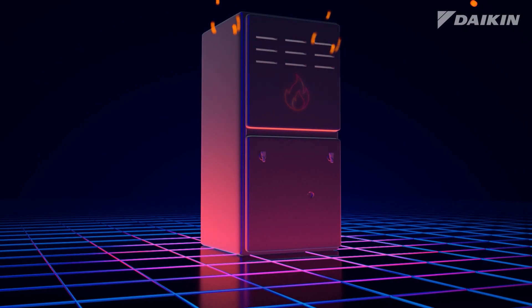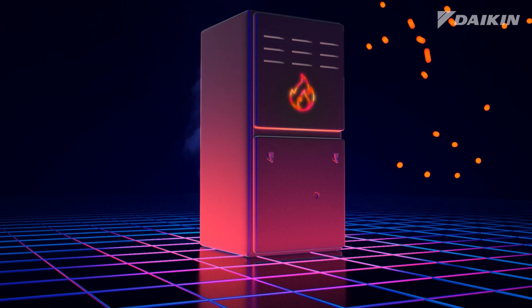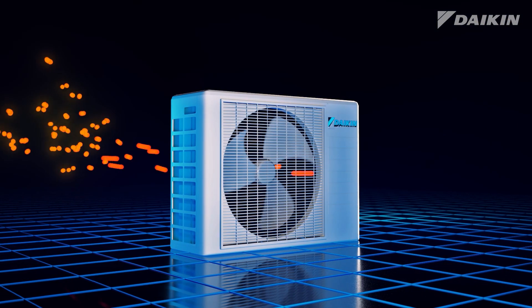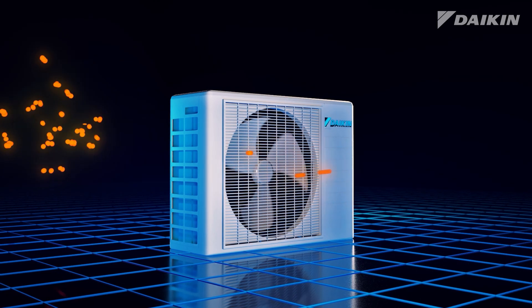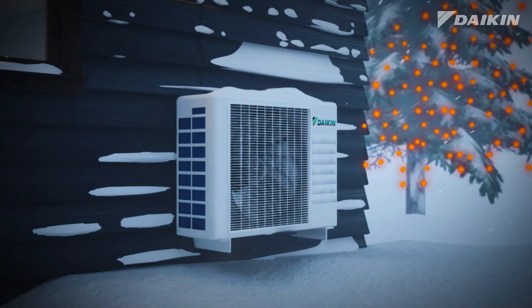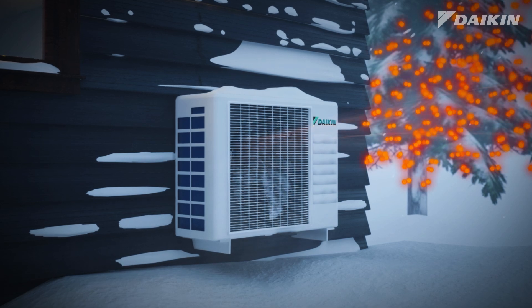Compared to traditional systems which create heat by burning fossil fuel, heat pumps move energy that's already in the surrounding air from one location to another, using a small amount of electric power. In the winter, a heat pump absorbs heat from the outside air.